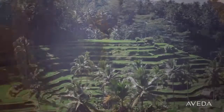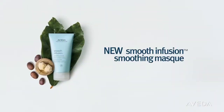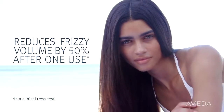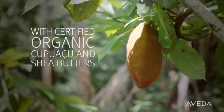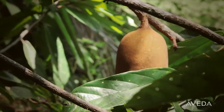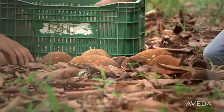That's why we went to this tropical Indonesian island to test new Smooth Infusion Smoothing Mask, to show how it reduces frizzy volume even in intense humidity — with the power of certified organic kupuwasu and shea butters, which deeply condition and smooth each strand. Our kupuwasu butter comes from organic farmers in Brazil who share our mission of caring for the earth.